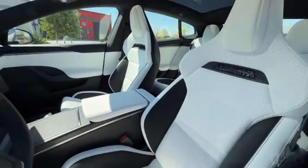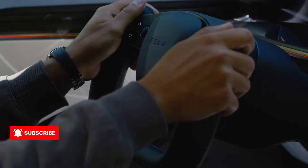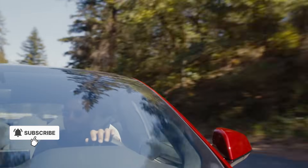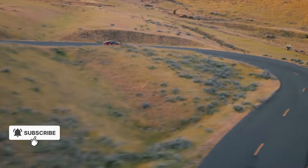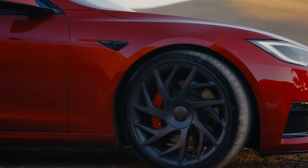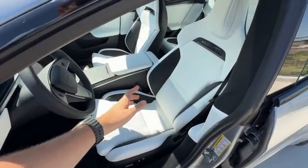Let's talk numbers. The 2025 Plaid started at around $94,990. For 2026, Tesla raised the price by about $5,000, meaning the new Plaid sits just under the $100,000 mark. For the extra cash, you're getting improved range, better comfort, a quieter cabin, and sharper tech.